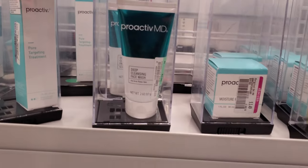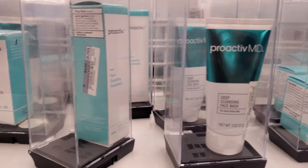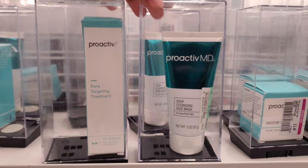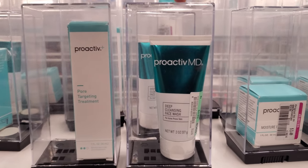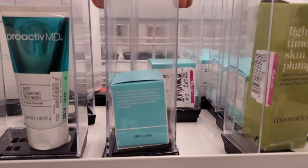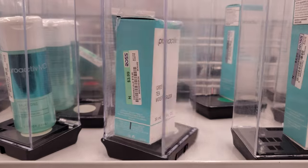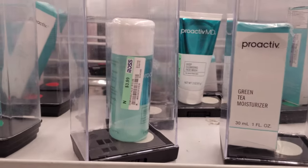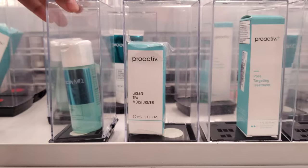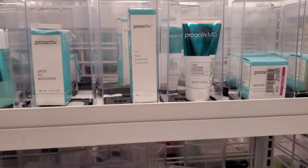So it looks like today they have plenty of Proactive. $4 — we have deep cleaning face wash. Pore targeting treatment for $5. That's actually really not bad. I do love the face wash. Moisturizer for $3.50 — I may have to pick that one up. Green tea moisturizer only $3.99. Little mini toner is only $4. So if you're on a budget or you want to try Proactive, you can.